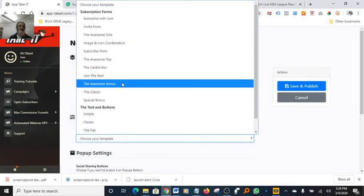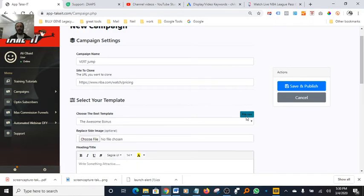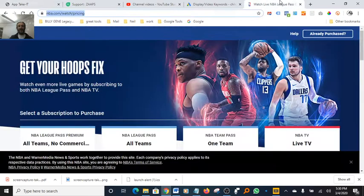Now we choose a pop-up template. The one I like using is the Awesome Bonus template — I'll select that. If we click preview, here's what the pop-up looks like: you have an image, a photo, and a limited-time offer that stays on screen. You add your photo and edit your text to your liking, then save and move forward. You can also change the button text — I like to use 'Access Now' or something that creates urgency.